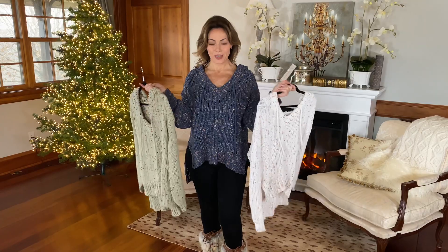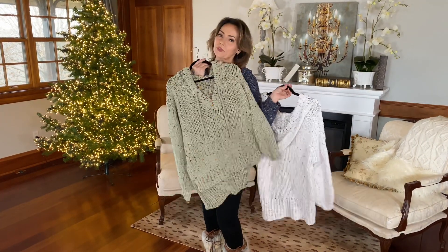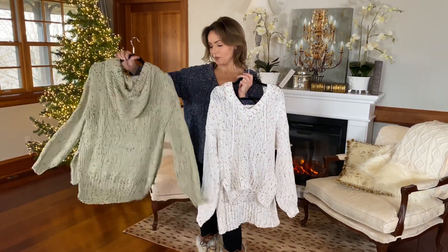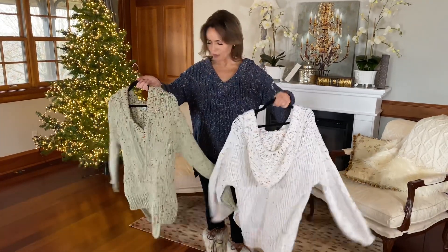We have three different colors in the confetti hoodie. I'm wearing the blue, obviously. Here's the white — look how pretty. Here's the soft green, really neutral and fabulous. I love the confetti because it gives it a little bit of fun. On that one, you have little colors going through it.